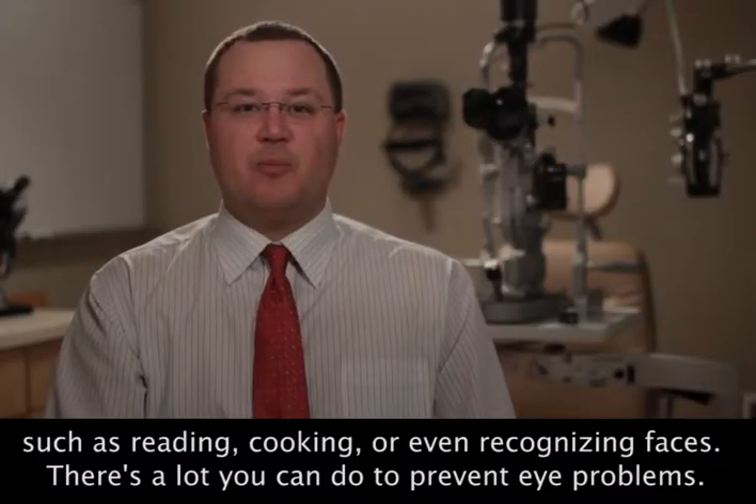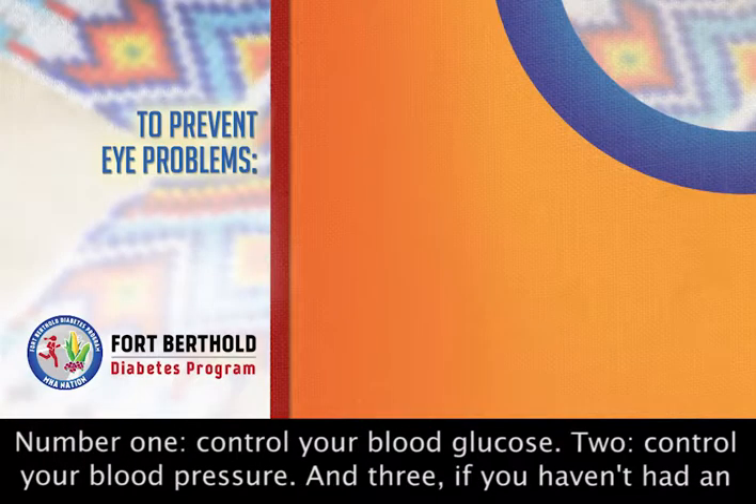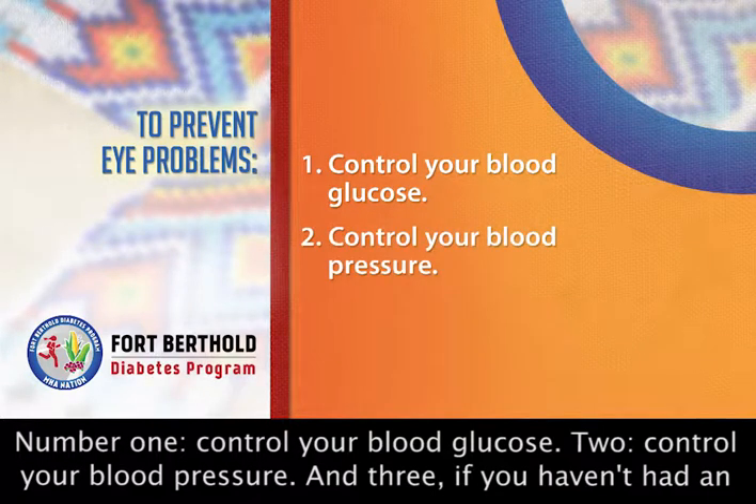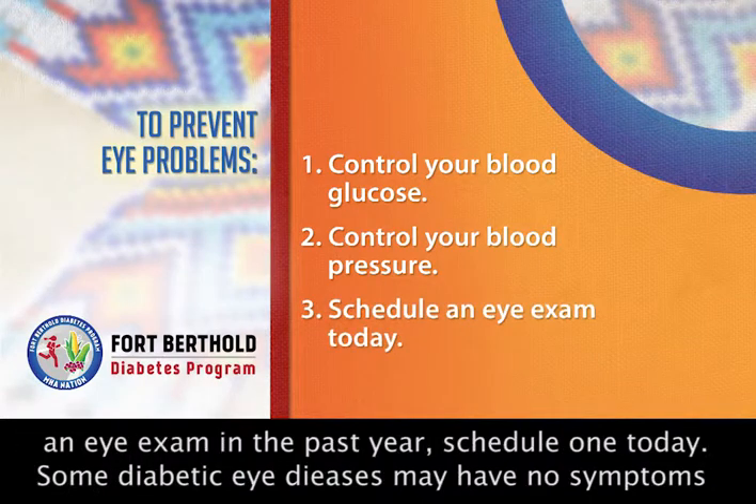There's a lot you can do to prevent eye problems. Number one, control your blood glucose. Two, control your blood pressure. And three, if you haven't had an eye exam in the past year, schedule one today.